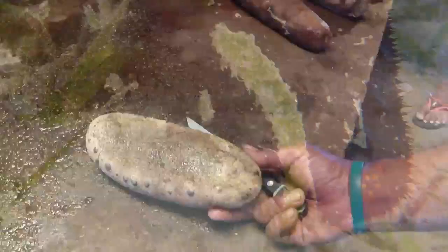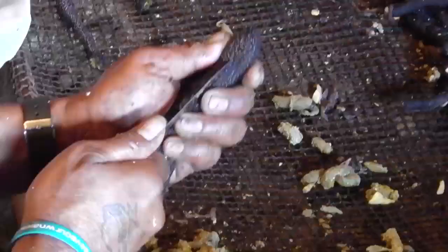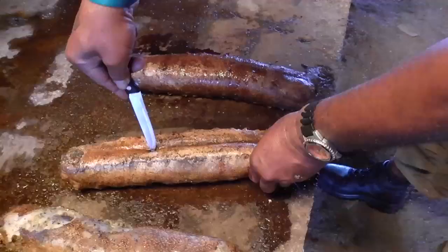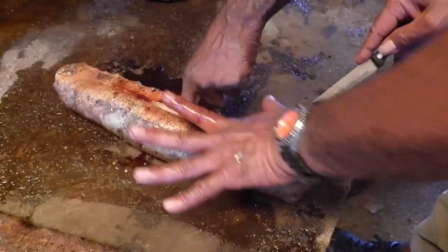The anus sometimes has five small yellow teeth. For white teatfish and black teatfish, cut along the upper side of the animal, not all the way to the mouth and anus — leave three finger widths before the mouth and anus. You can cut snakefish in two places on the underside of the animal. Make sure to remove all of the sand. For prickly redfish, amberfish and elephant trunkfish, make a straight, long cut on the underside of the animal, leaving three to four finger widths before the mouth and anus.